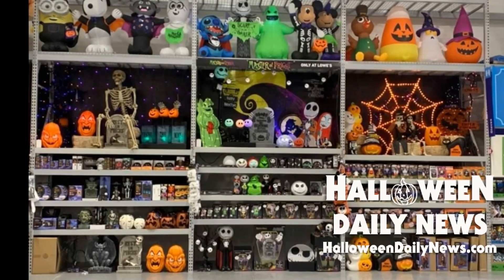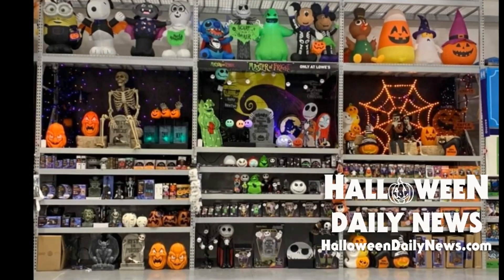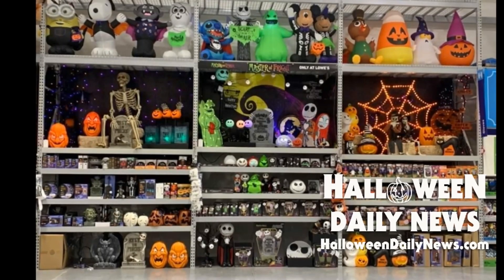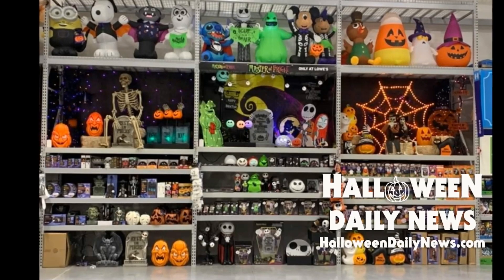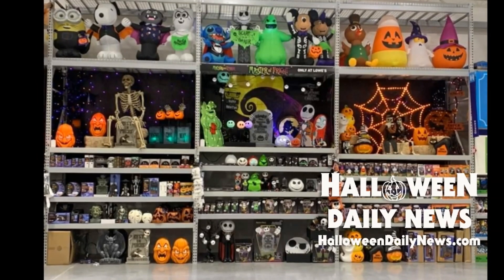Here is the wide shot of what we're going to be taking a look at today. We're just going to take it level by level, shelf by shelf. This is a preview of some of what you're going to see when you walk into your local Lowe's stores this Halloween season.